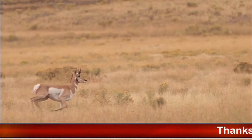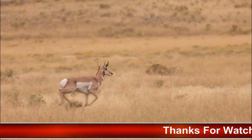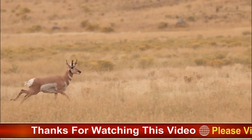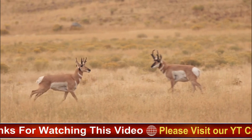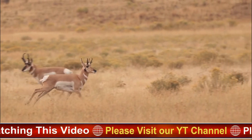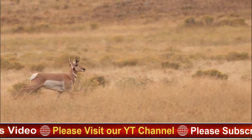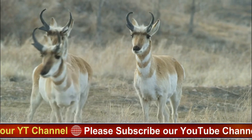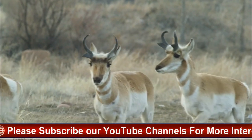Pronghorns were once hunted to near extinction in the early 20th century, but conservation efforts have helped to stabilize their populations in many areas. Pronghorns are an important prey species for many large predators, including coyotes, wolves, and mountain lions, and their survival is essential for maintaining the ecological balance of their habitat.